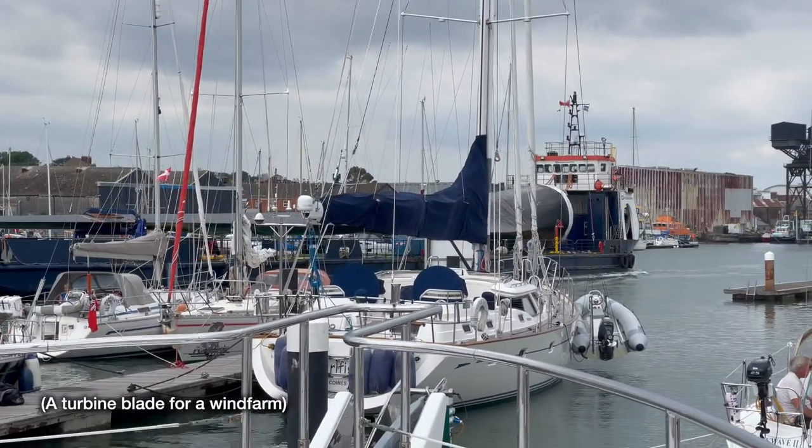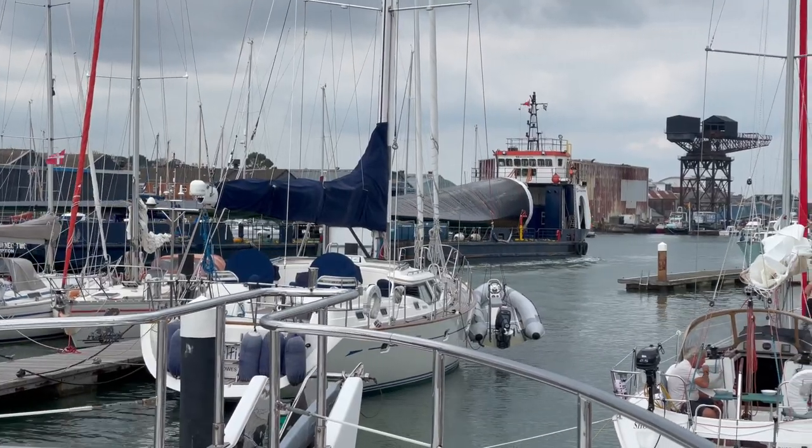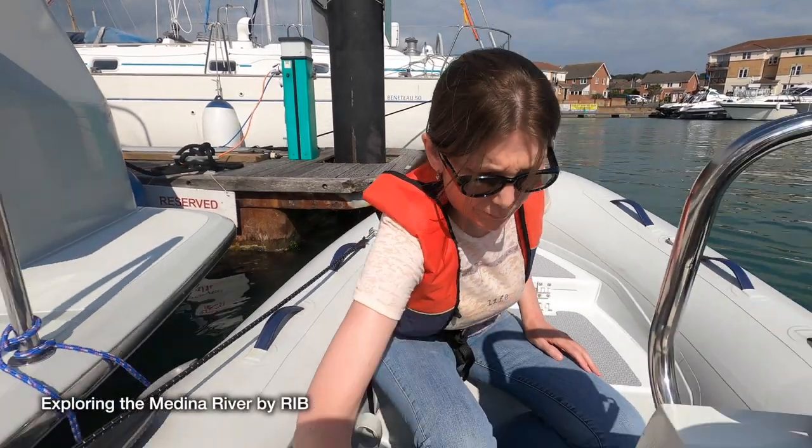That is a turbine blade from a wind farm. And we're going to Newport - it's time for a cycle ride up to Newport to do a bit of exploring.